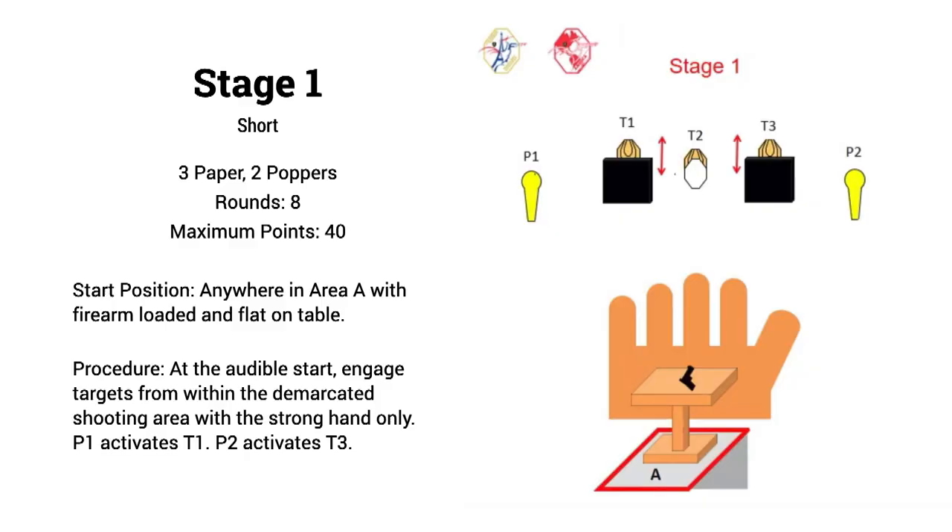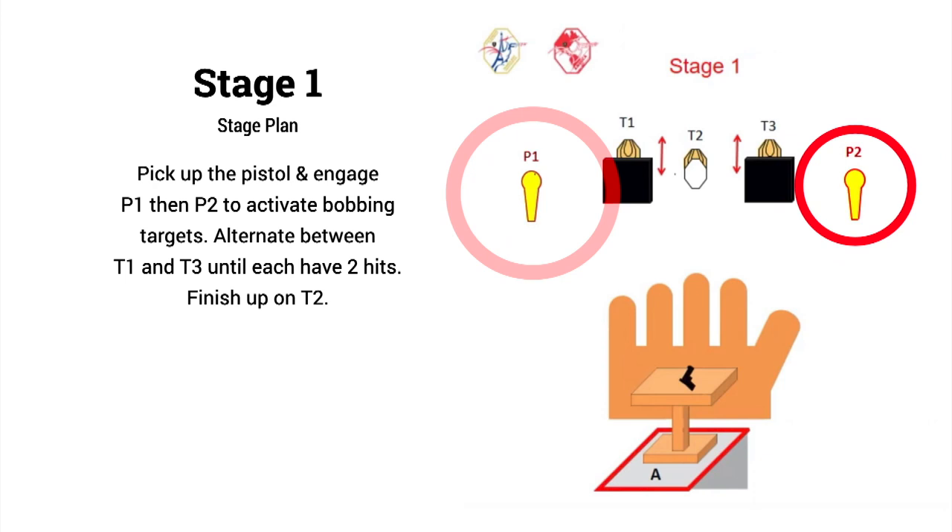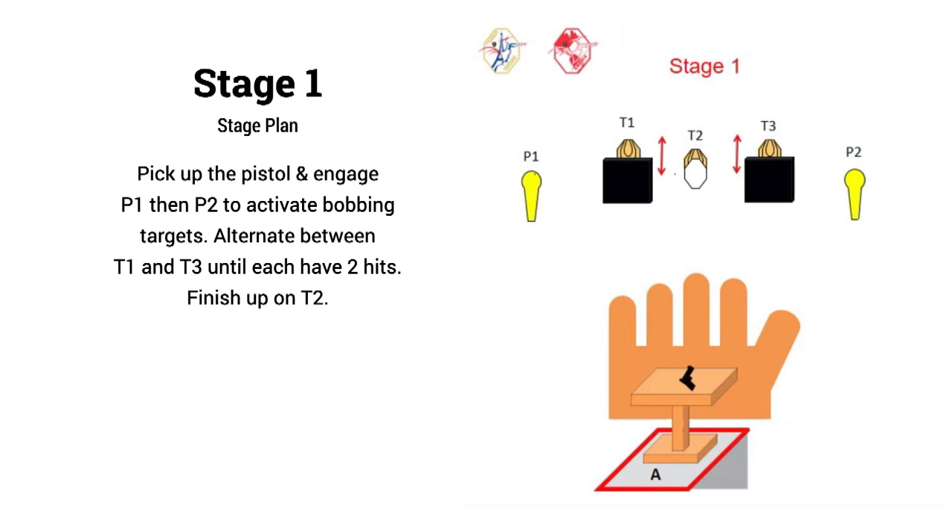Stage one was the first short course of the day — an eight-rounder with three paper and two poppers. Each popper activated a bobbing target and the center target had a no-shoot. The gun was loaded on the table and you had to engage all targets strong hand only. In classic, with 11 rounds, you couldn't go crazy or risk misses on the steel or too many shots on the bobbers. With the way these bobbers moved, I didn't see any need to rush and try to get two shots on each exposure. I opted to shoot the steel first, get the bobbers moving, transition back and forth until I was happy, and finish up on T2 with the no-shoot — a smooth and accurate plan.